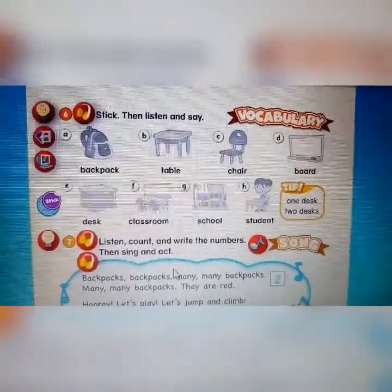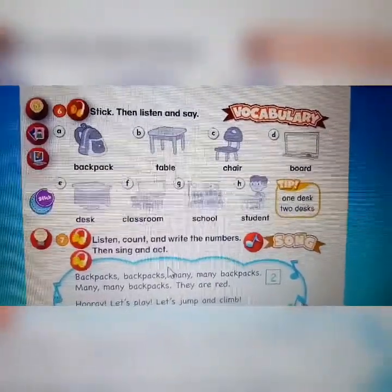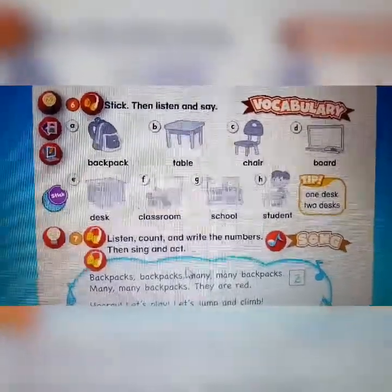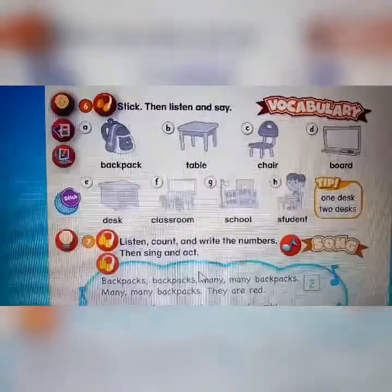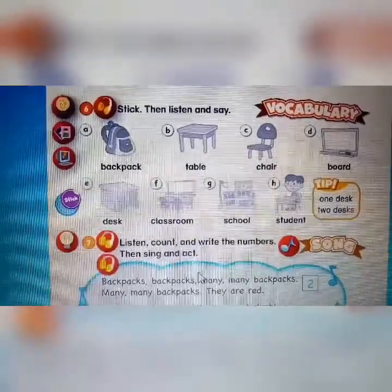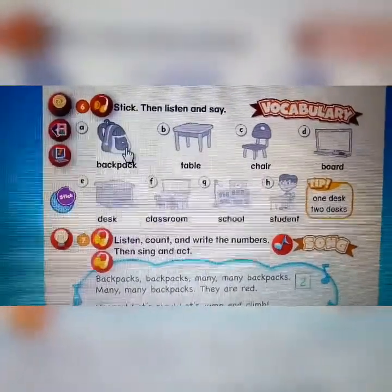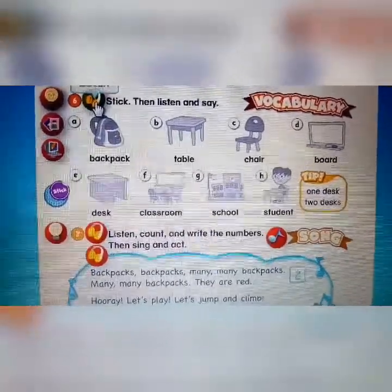Hello first graders, good morning! Today we will continue our lesson. You can prepare our Discovery Island student book and open page 24. The instruction here: we will discuss number six — stick then listen and say. We will listen first, and later you can find the sticker and stick it here. Are you ready to listen, friends? Listen and say, repeat after it. Ready? Let's listen.